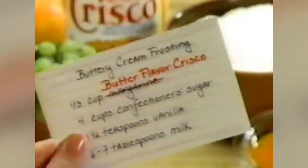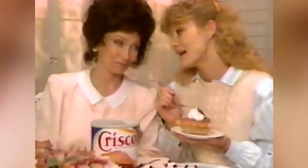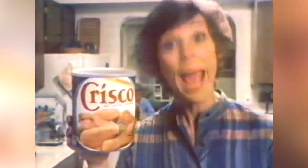Procter & Gamble, with the help of a chemist, came up with this hydrogenation process in the early 1900s. And according to an article written by Megan Telpner, Crisco was the first-ever food product to include these partially hydrogenated oils. So when the early Crisco ads touted the absolutely new product, they weren't lying.